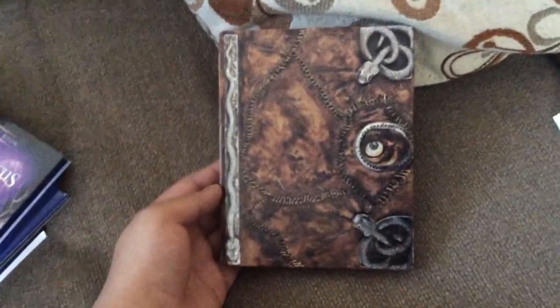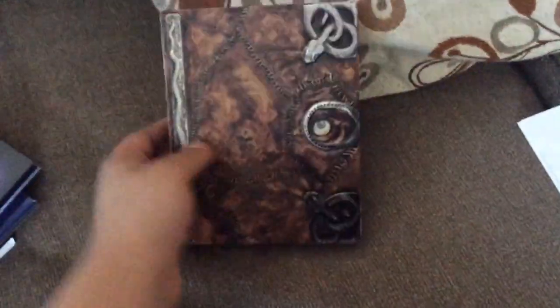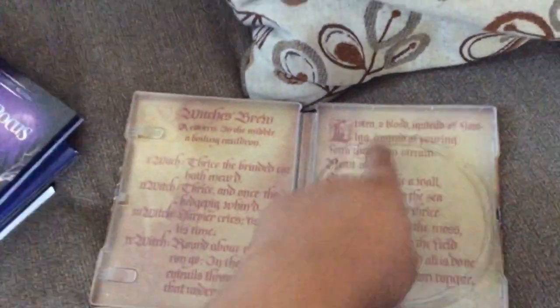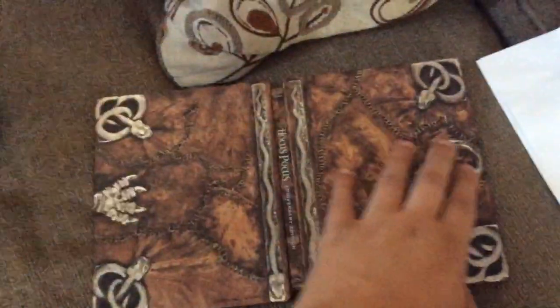The next one — Best Buy has a steelbook which is made to look like Winifred's spell book. Here is the front and here is the back. Unfortunately the eye does not move — it would have been good if the eye moved. When you open it, it has the Blu-ray and some spells from the book. This is what it looks like when it is open: Hocus Pocus. Really nice detail.